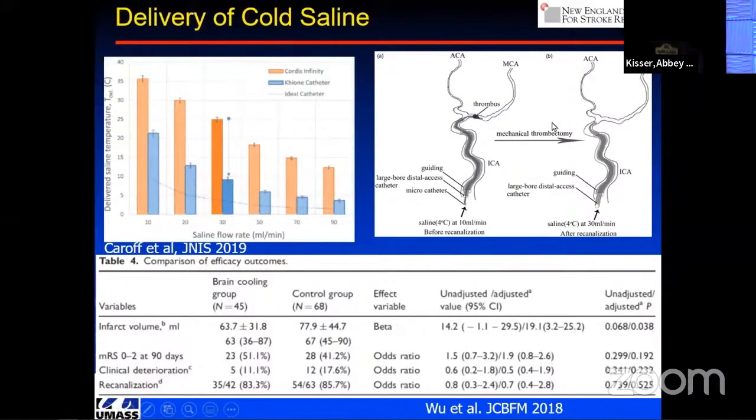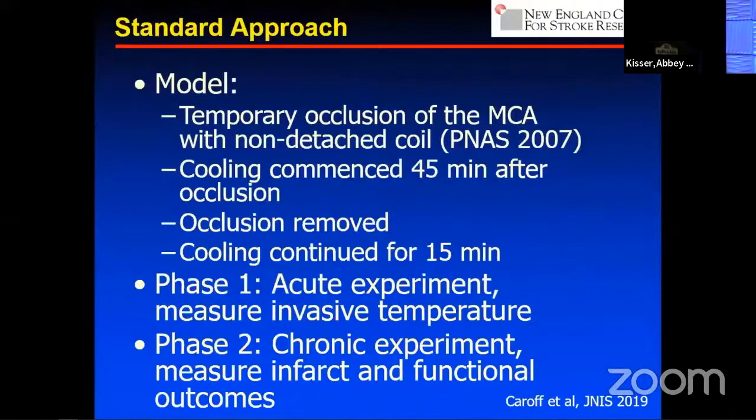This has been studied in China using a cold saline approach without an insulated catheter, and it has shown the beginnings of potentially reducing infarct volume by doing this cooling to the target organ. So we're going to study our insulated catheter to preserve the cooling effects.